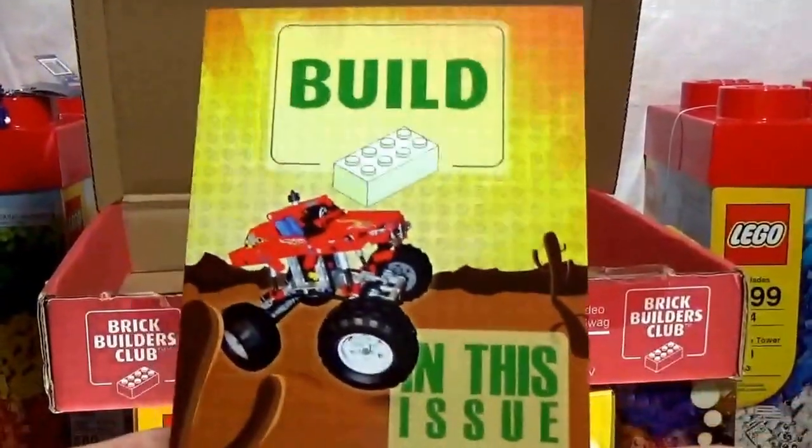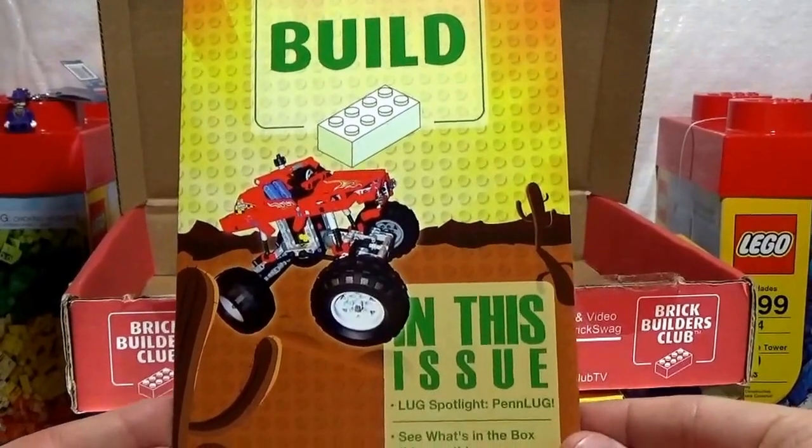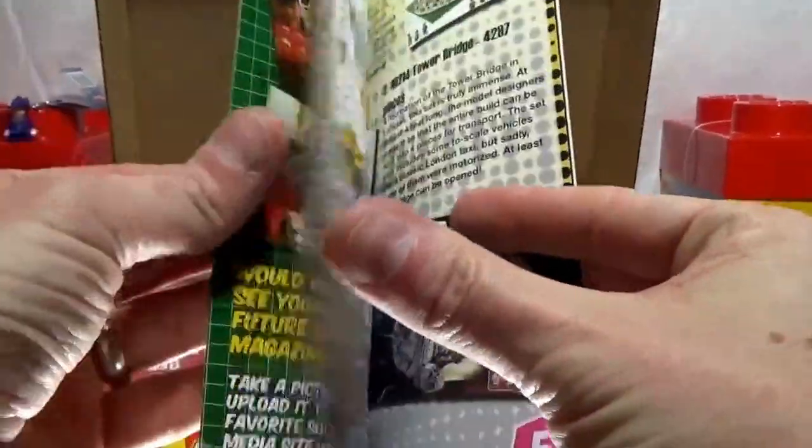And then, as always, we have the Build Magazine. So in this issue — Lug Spotlight Pen Lug. See what's in the box this month and check out Lego's most monstrous machine. So it is monster themed this month.